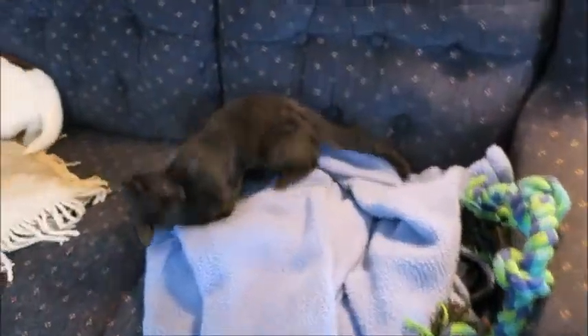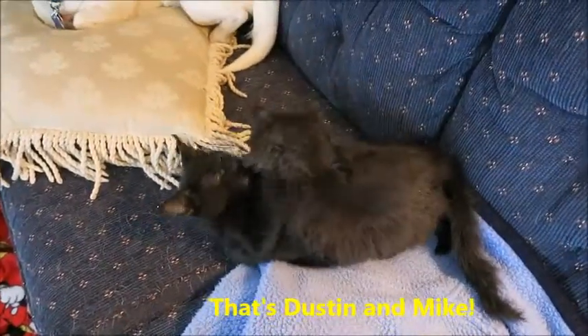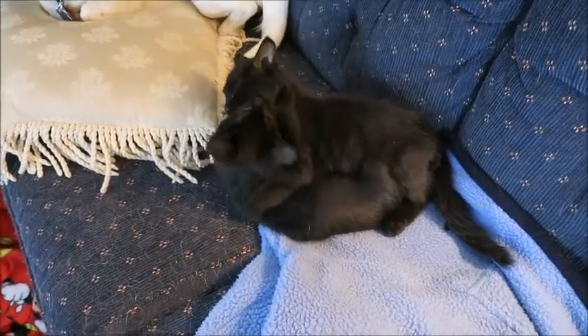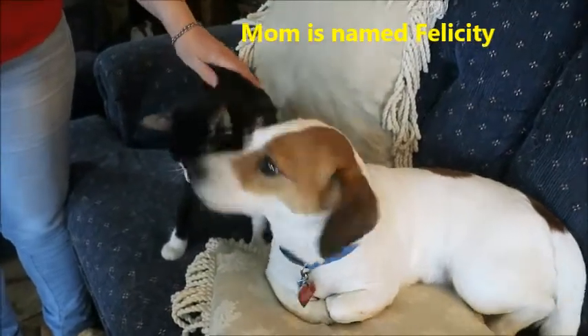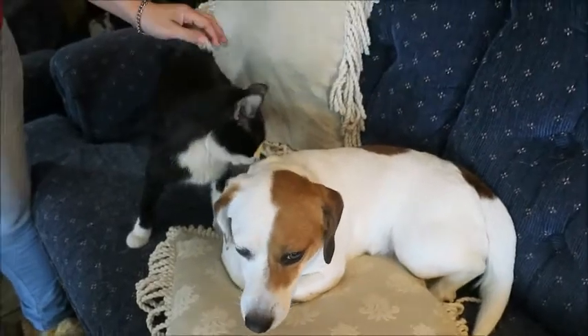We have two with long hair — one's a girl, one's a boy. We have one short hair black and one short hair gray and white. And that's their mom over there — she's a little tuxedo. I'll focus more on her in a bit, but she's going to be available for adoption too once she gets spayed.